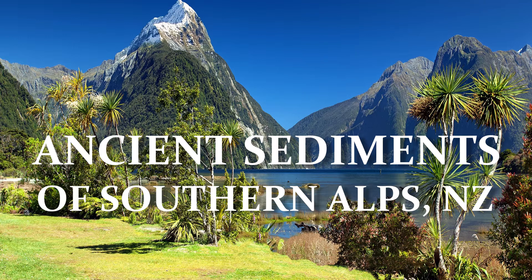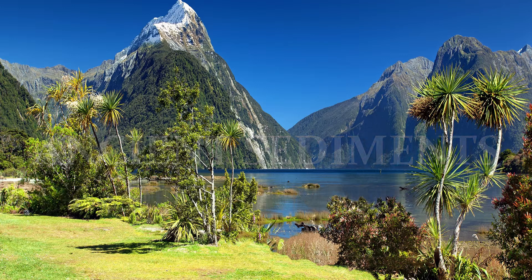Ancient sediments of the Southern Alps of New Zealand. In the previous video, we briefly discussed the formation of the Southern Alps of New Zealand, one of the biggest mountain ranges in the Southern Hemisphere. We talked about different types of rocks you can map there, however we didn't discuss how they were originally formed or where they come from. In this video, let's talk in detail about two different types of rocks the Southern Alps are composed of and how they were formed to become the backbone of the Southern Alps.